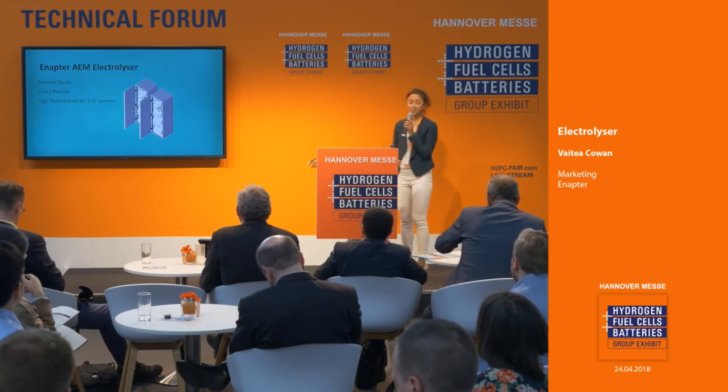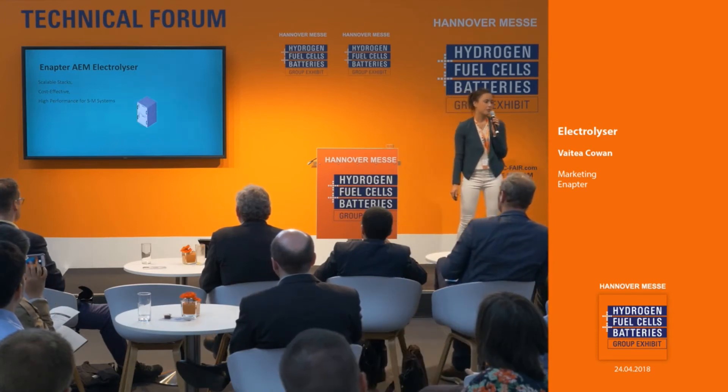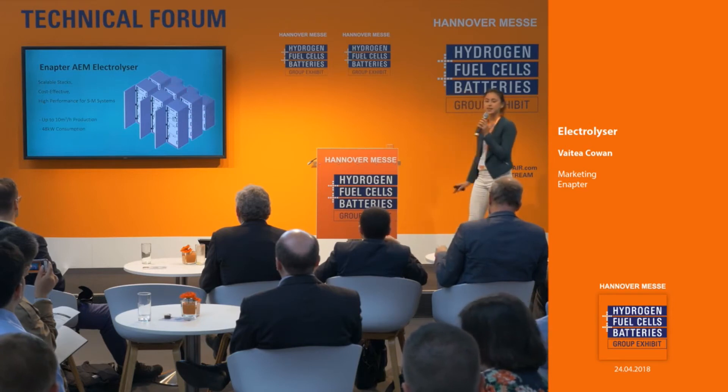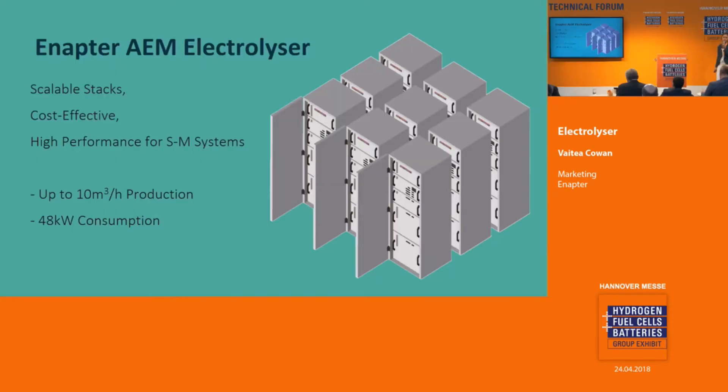Our Inaptor electrolyzer is completely scalable, and today it is the most cost-effective and high-performance solution for small to medium-sized systems. Our electrolyzer is the ideal solution for high purity on-site production of hydrogen for up to 10 cubic meters an hour at only a power consumption of 48 kilowatt.